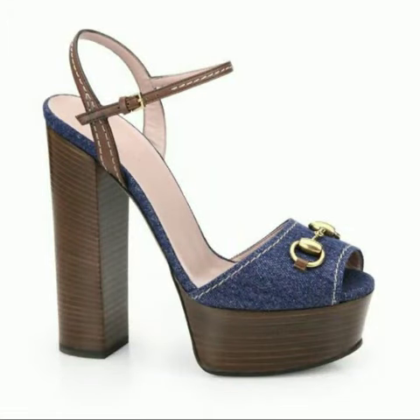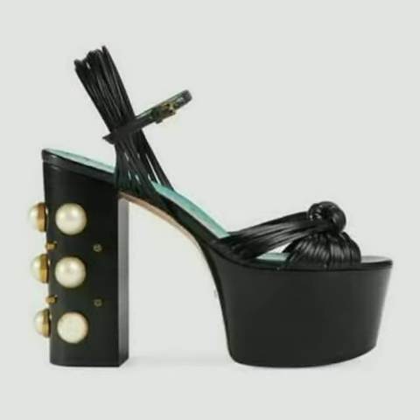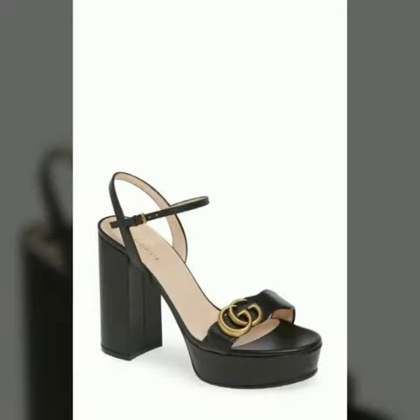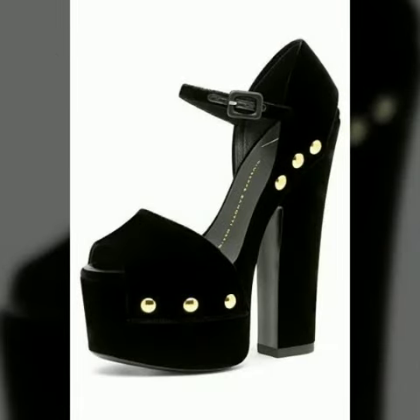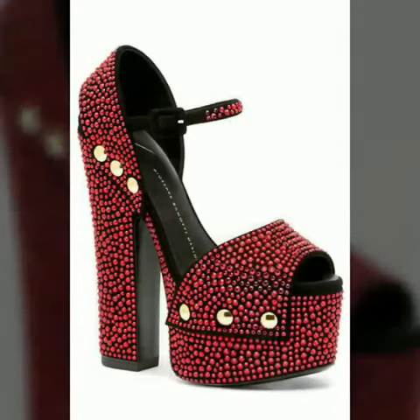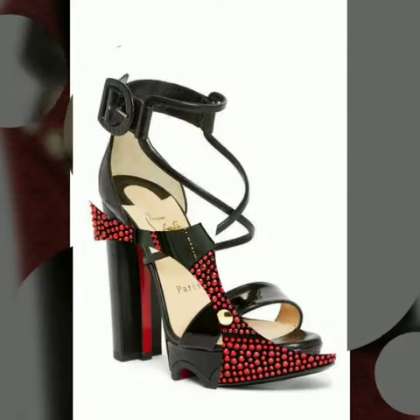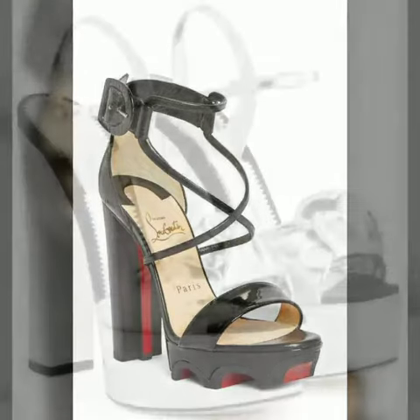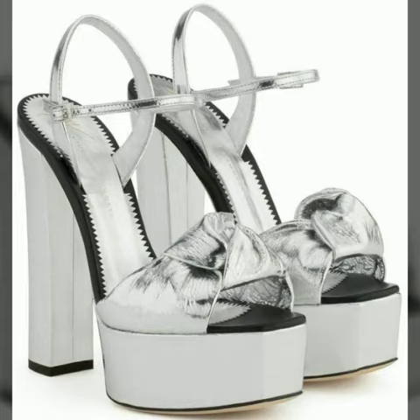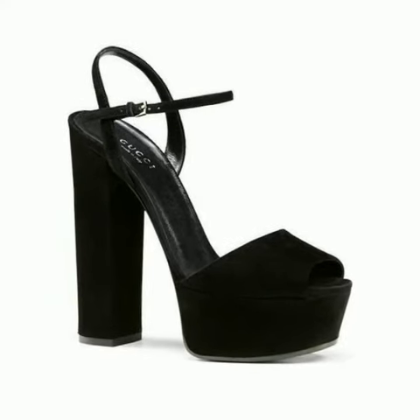Hello friends, welcome to my channel! I hope you are all fine and doing well. Today I'm going to share with you very beautiful and stylish block heel platform high heel shoes for women and girls. These are very gorgeous and beautiful shoes for those ladies who love to wear such types of shoes — all designs are so beautiful, stylish, and trendy.